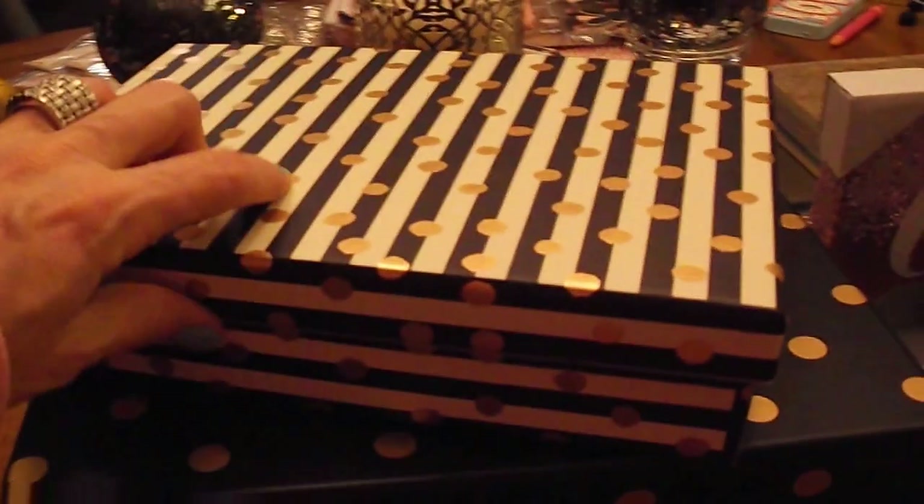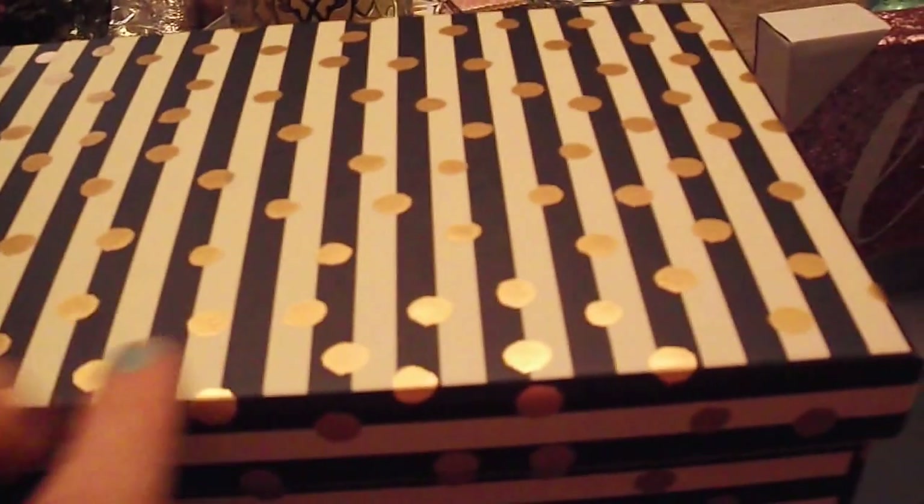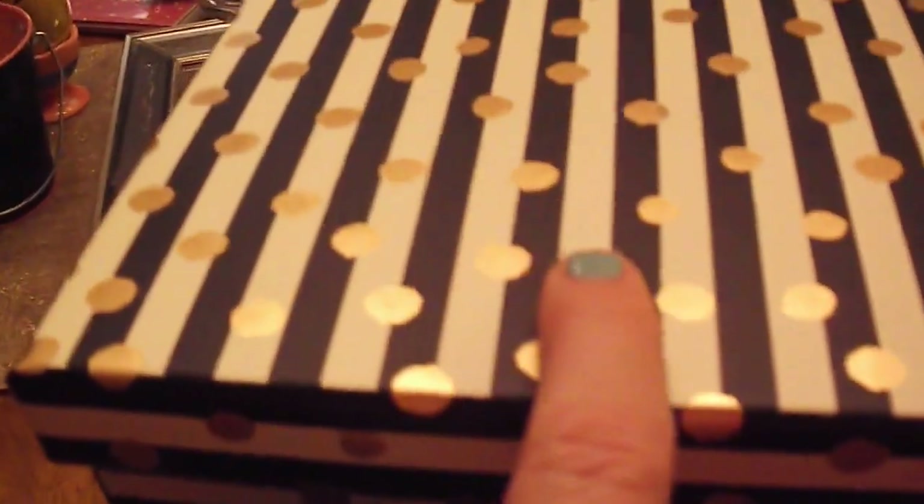The next thing from HomeGoods are these two boxes. They're pretty heavy duty. These are going to go upstairs in my makeup room and this is really pretty on the inside too — it has like a teal design on the inside. I really like that it has the black and white stripes and then the little metallic polka dots, so that's really pretty and this one was only $2.99. This one is a little bit bigger, just black with gold polka dots but it has the same teal design on the inside, and this one was $5.99. I thought these looked really pretty stacked on top of each other. So that was everything from HomeGoods.